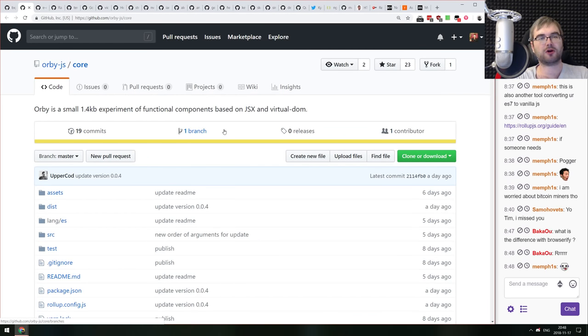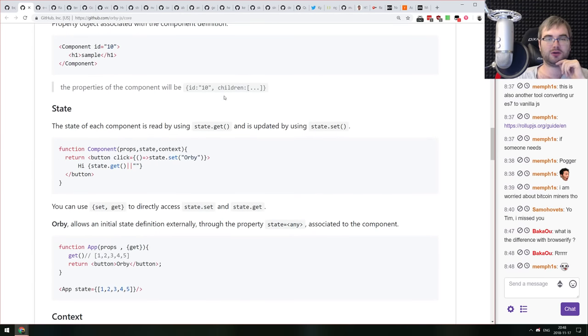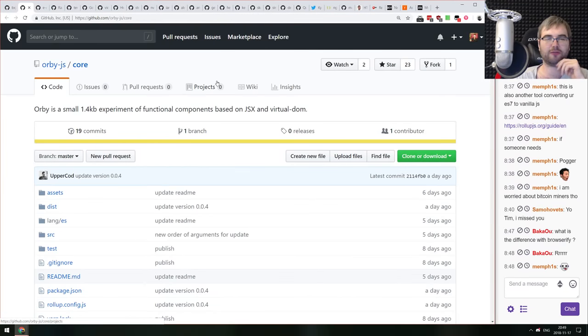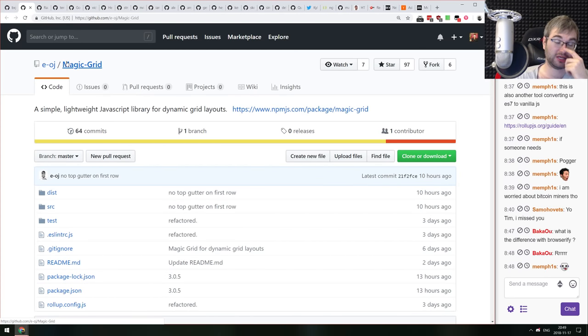orby.js is a small 1.4 KB experiment — a purely functional component library based on JSX and virtual DOM, with no classes. An interesting project, but it would benefit from documentation explaining why you'd pick orby over React, Preact, or the hundreds of similar libraries.